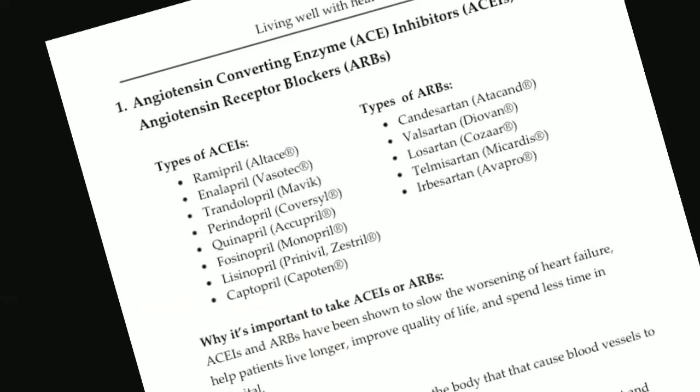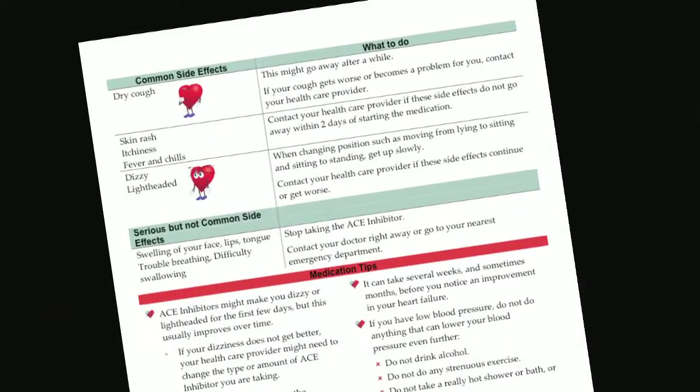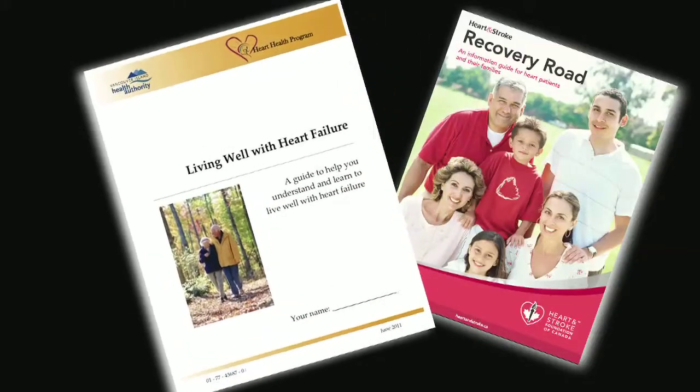The second type are medications that can help you feel better by treating symptoms such as shortness of breath or difficulty breathing. The most common drug in this group is a diuretic or water pill called furosemide. For a full list and description of the most common drugs, have a look at your booklet Living Well with Heart Failure.